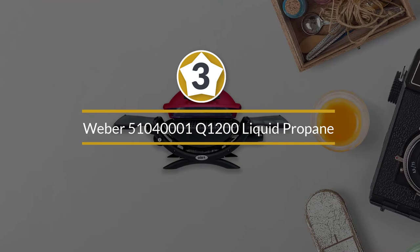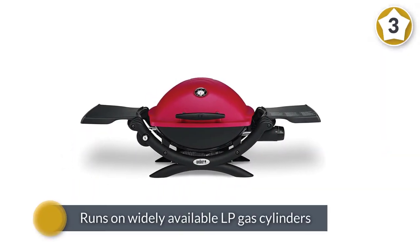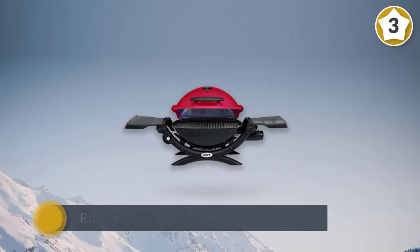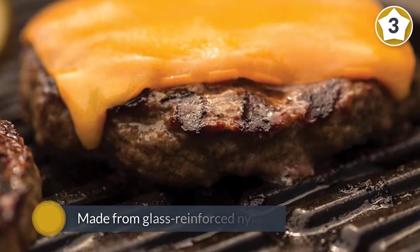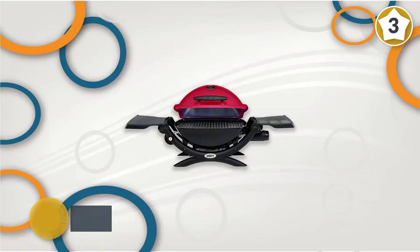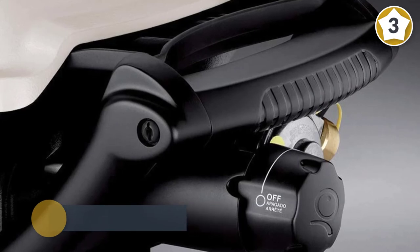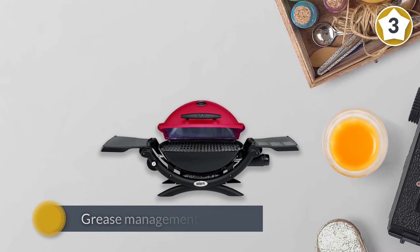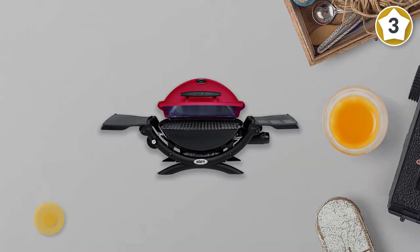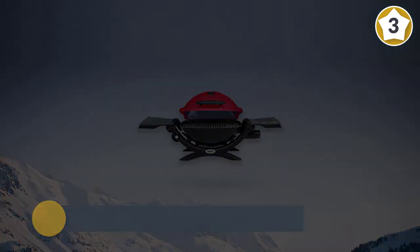Number three: Weber Q1200 liquid propane grill. Like other Weber grills for recreational vehicles, the Q1200 can fully satisfy the cooking needs of RV campers as it runs on widely available LP gas cylinders, making fueling easy. It is made from glass-reinforced nylon, and the use of lightweight nylon in the frame provides outstanding portability. It also features a grease management system that facilitates grease collection.